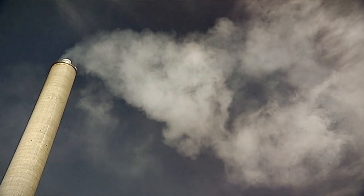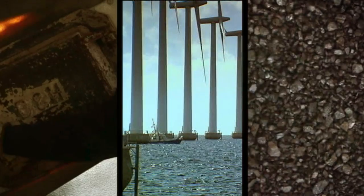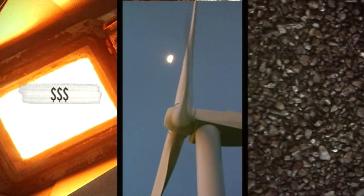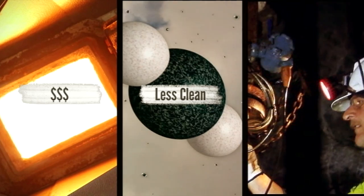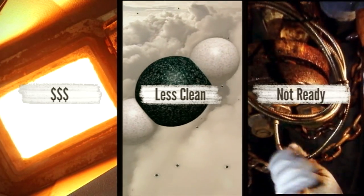But some say there are a few problems with the plan to continue using coal in a cleaner way. Analysts reckon cleaner coal might actually turn out to be more expensive than other options like wind, solar or gas, while still releasing more greenhouse gases than the alternatives. And while it would be more reliable, the technology is still being tested, so it's not a quick fix.